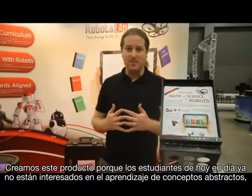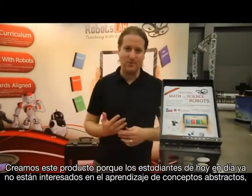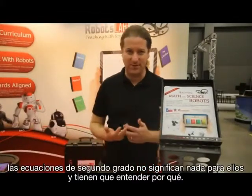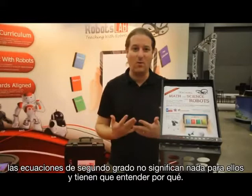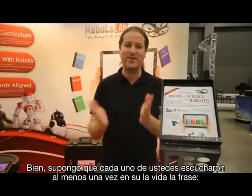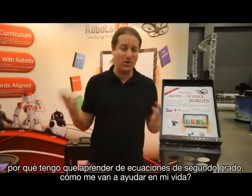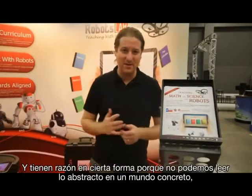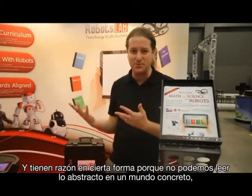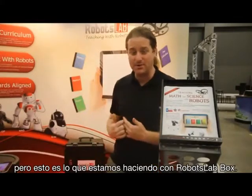We created this product because today's students are not interested in learning abstract concepts anymore. With quadratic equations, it doesn't mean anything for them. They need to understand why. I'm sure each one of you has heard at least once in their life the question: why do I need to learn quadratic equations — where the hell will it help me in my life? And they are right in a way, because we cannot bridge the abstract into their concrete world.